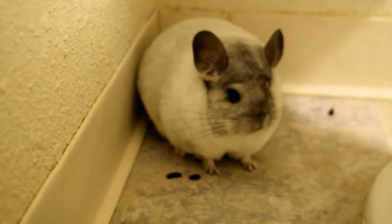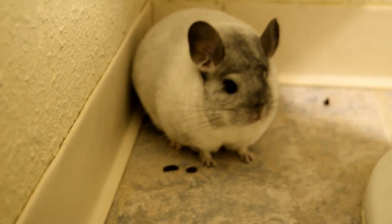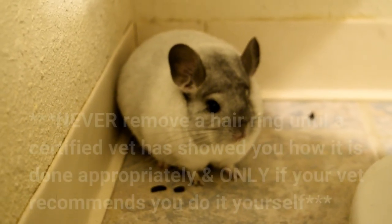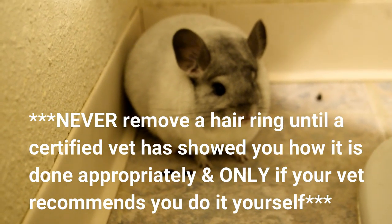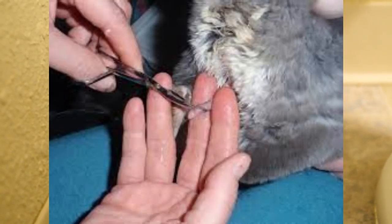For treatment, first of all you want to take your chinchilla to the vet, because a vet is going to show you how to do it and remove it for you. It is possible to remove a fur ring on your own if the case is mild and you know what you're doing — you'll definitely need two people.